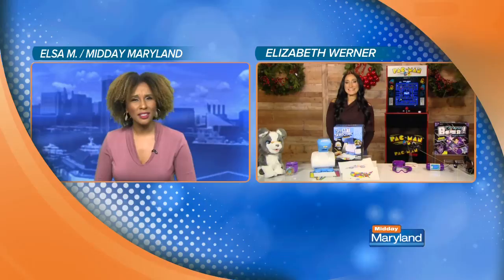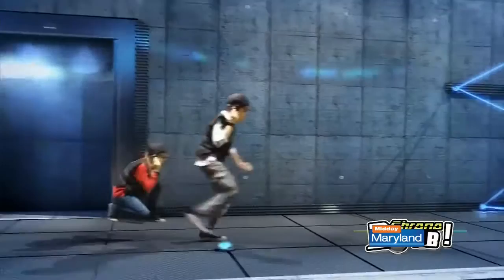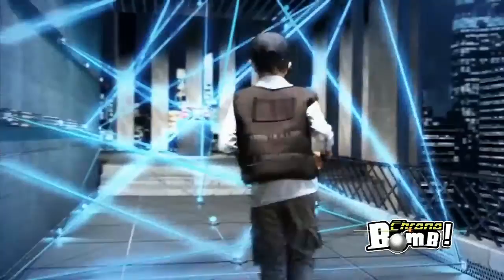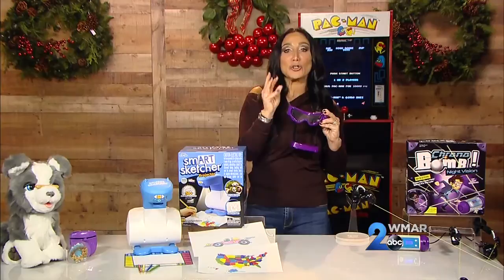This is called Chrono Bomb Night Vision — brand new this year with a special twist. You take these clamps, and your kids place them inside, outside, and all around, then attach a 37-foot string that creates a laser-looking field. They have to crawl under, jump over, and do an army crawl through it, timing themselves to get faster. Kids can go into a room, turn down the lights, put on UV light goggles that illuminate the string so it looks like a real laser field — just like the movie Entrapment!